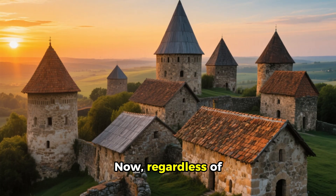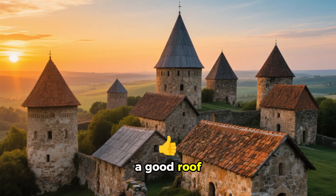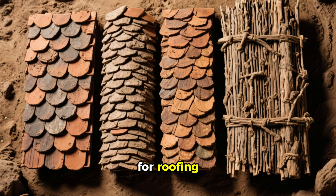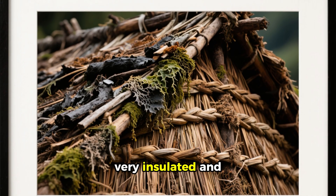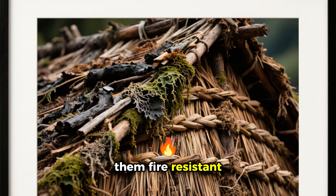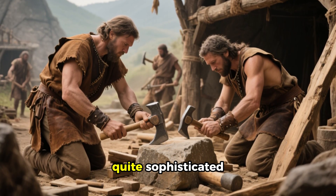Regardless of what material they used for the walls, most builders understood the importance of a good roof. Slate, clay tiles and thatch were all popular roofing materials that protected the home from the elements. Thatched roofs were thick and very insulated, and sometimes layered with ash or seaweed to make them fire-resistant and keep pests out. Even though they might seem rudimentary, they were actually quite sophisticated.